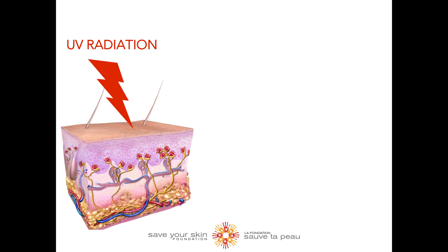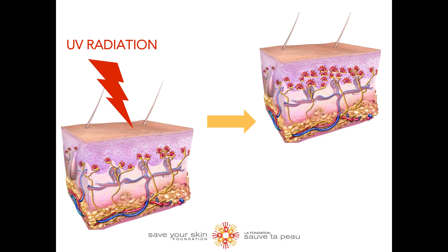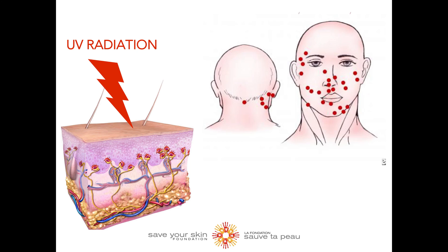It is believed that ultraviolet radiation from the sun plays a significant role in the development of MCC, and most often develops in areas of the skin exposed to the sun, especially the head and neck, as well as the arms, legs, and trunk. A small portion of MCC can develop in other body regions, such as the inside of the nose.